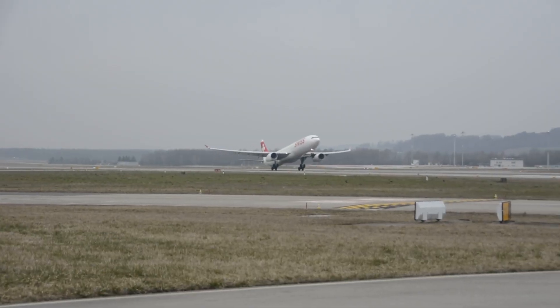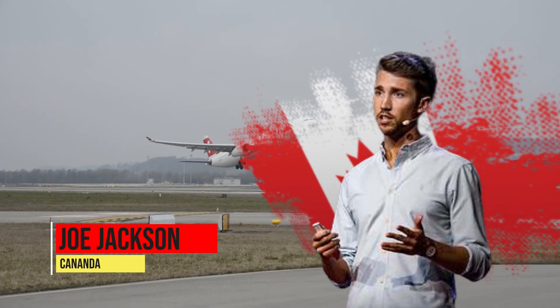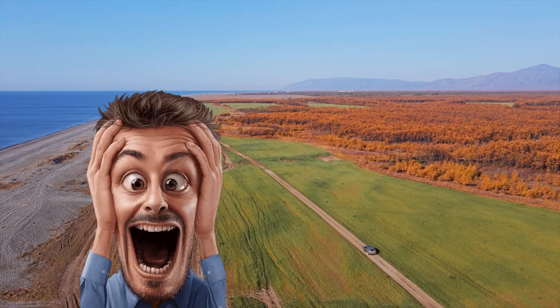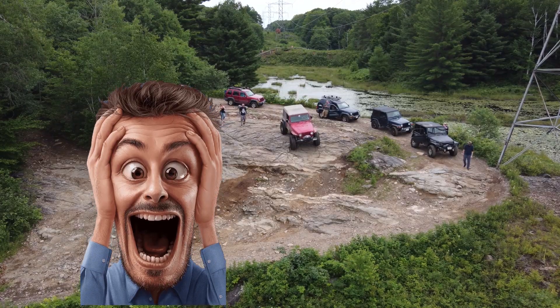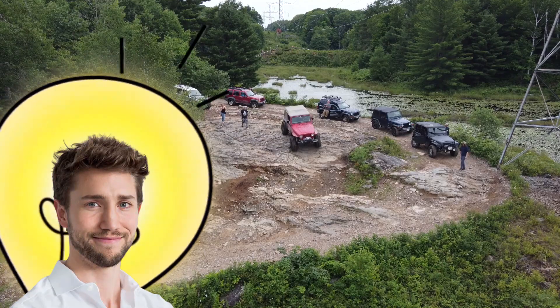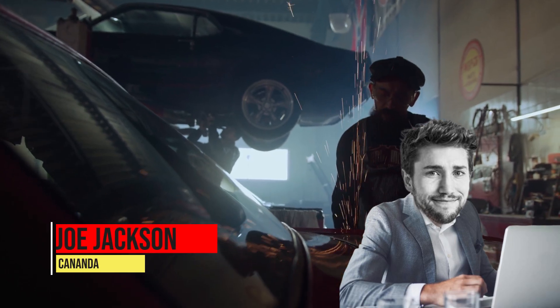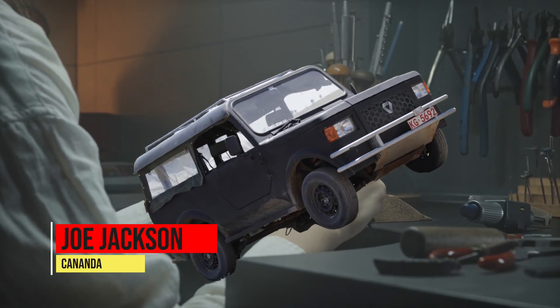Mobius' journey begins in 2009 when Joel Jackson, a young British-Canadian, was visiting Kenya. He was struck by the transportation hardships faced in rural areas and envisioned a solution. Though he had no automotive background, Joel assembled a small team to design a prototype vehicle tailored for local conditions.